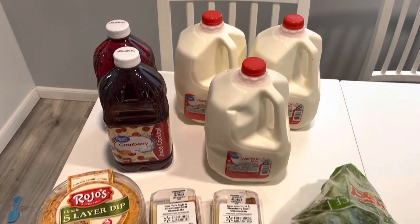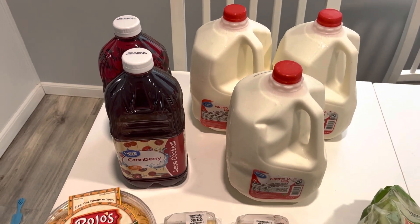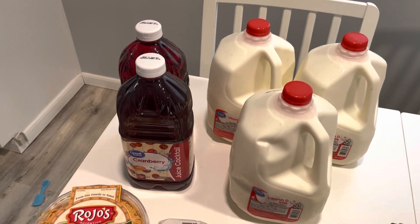So I ended up doing a small Walmart haul. I tried to stick to just the bare minimums and get what we needed. This week I ended up getting three gallons of milk at $3.52 each. I also got two containers of cranberry juice because we were out — those were $2.98 each.